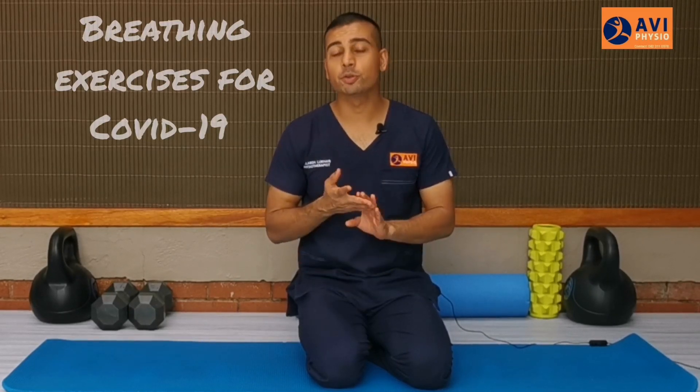In today's video, I'm going to share with you all an exercise program that you can do if you've been infected, or been admitted to hospital, or if you know someone who's been admitted to hospital — you can share this video with them as it's going to be quite useful.